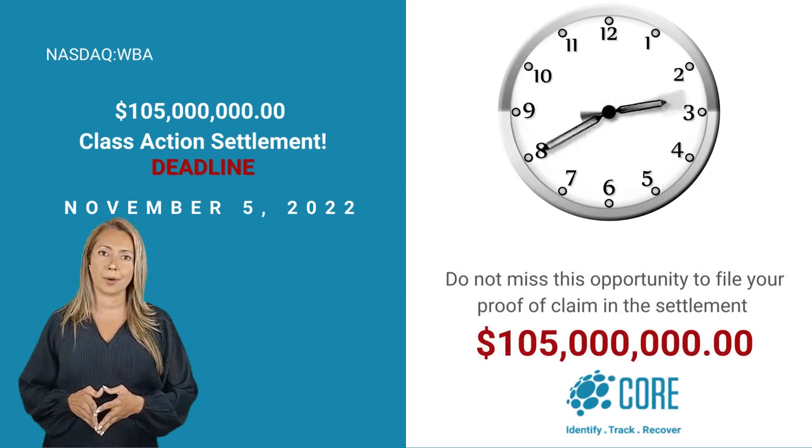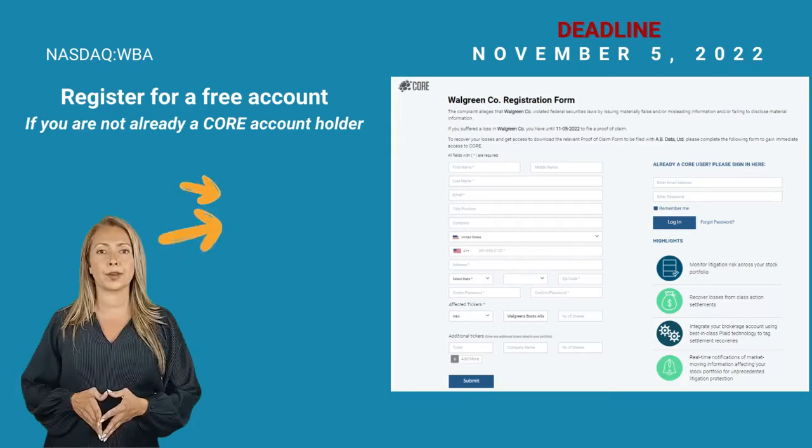Don't miss this opportunity to file your proof of claim. To register for a free account, go to the Walgreen Company form and complete your details.